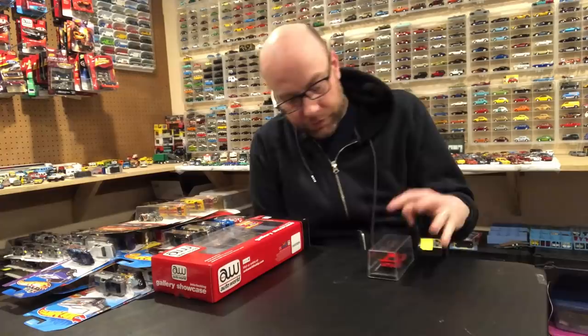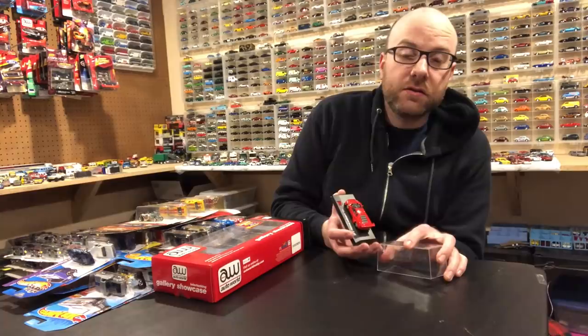Hello YouTubers, it's Champion DJK coming at you again with another weekly video. I've got a bunch of stuff to show, starting with one mail find.